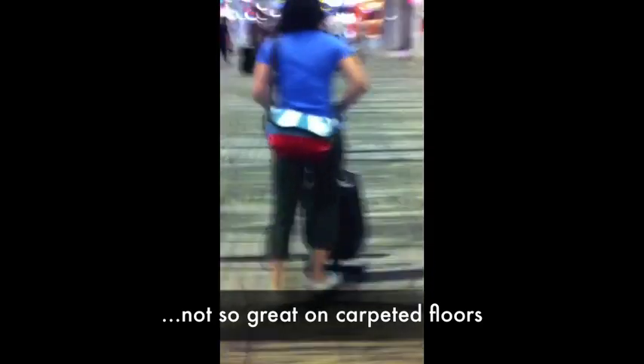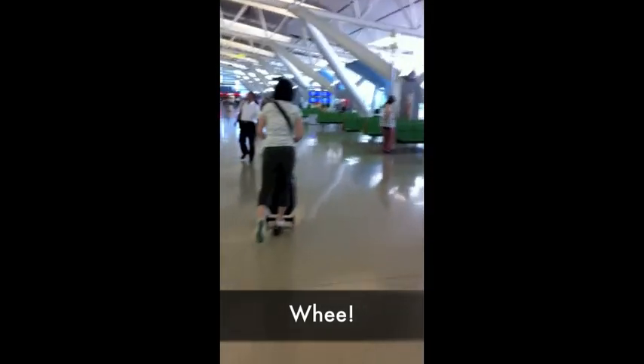I'm not a frequent scooter user, so it took me quite a while to get the hang of it — balancing, braking and steering — but super fun when you do get it, and people tend to stare when you zip by.